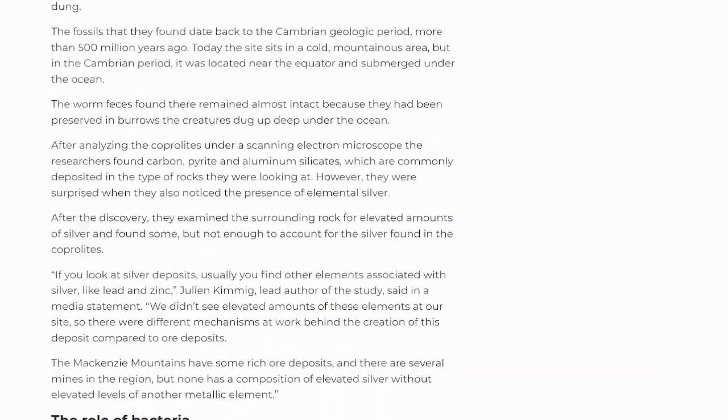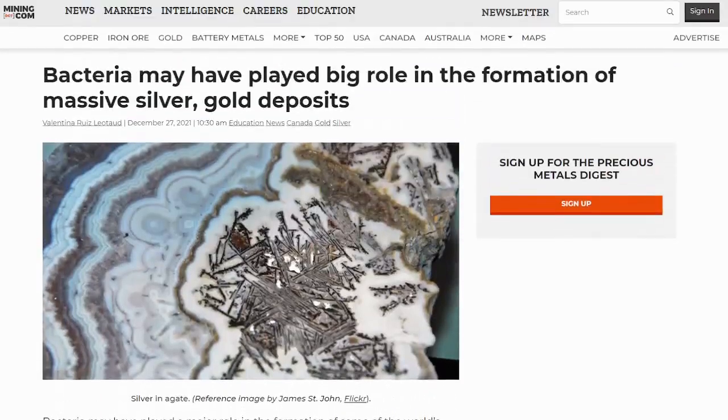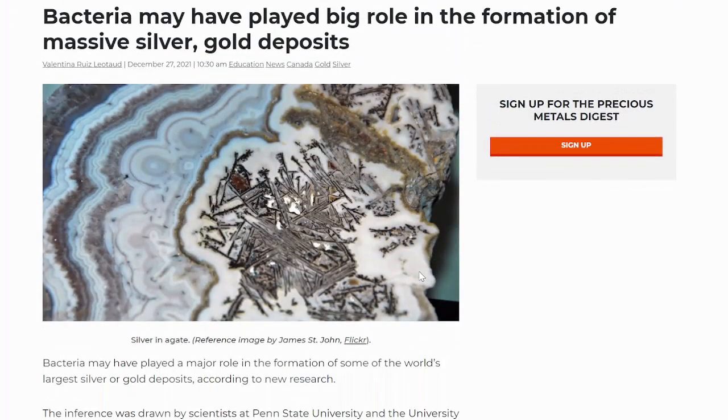That is interesting. This kind of piggybacks on the story that we did earlier on the worm poop — I'll actually link to that video in the end screen. It's pretty fast-moving how this research is taking place, and it may help us discover more gold and silver out there if they can find where evidence of this bacterial formation exists.